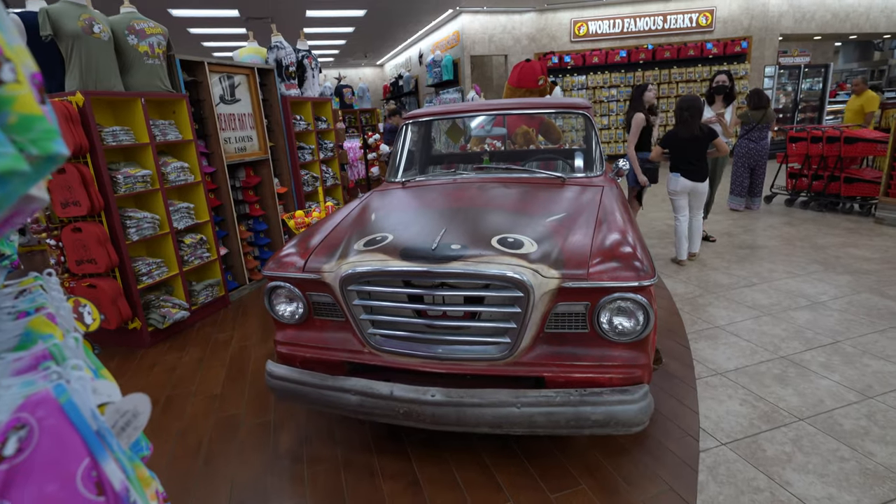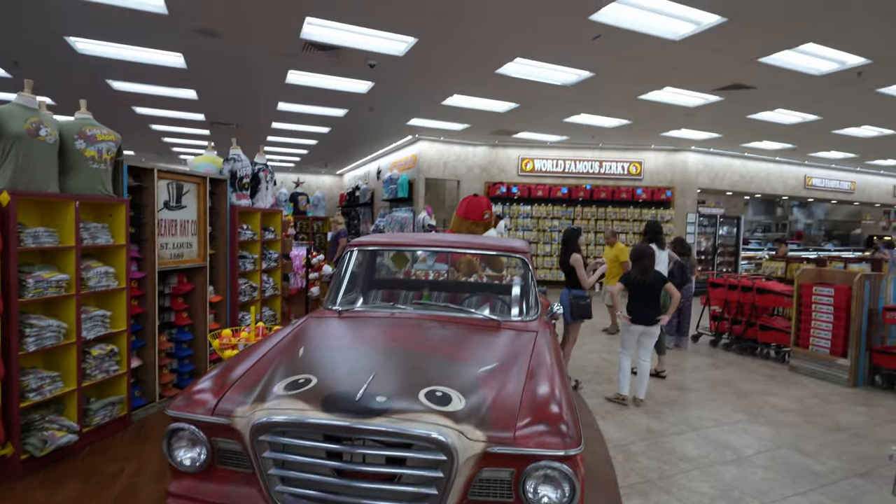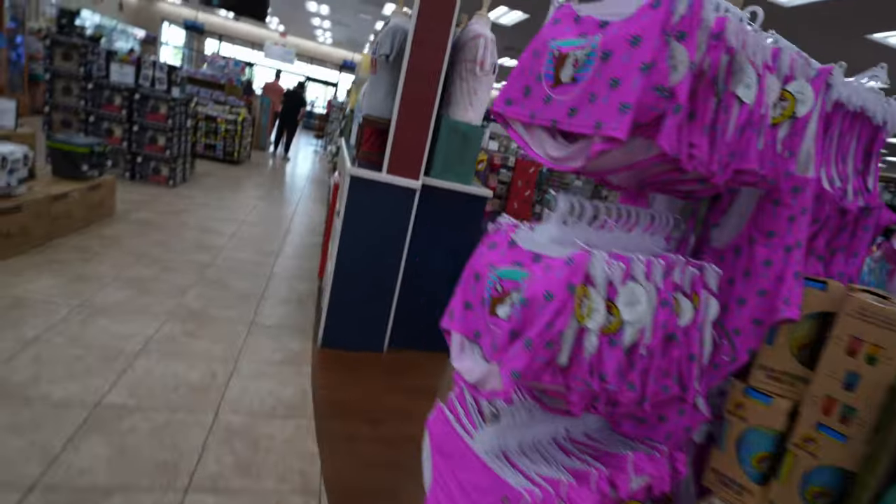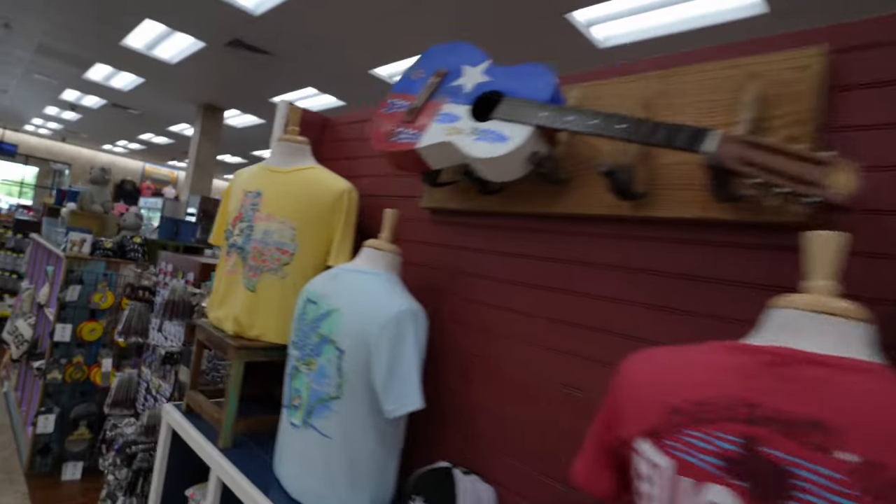This is the Stude Beaver — the bed is filled with little stuffed Buc-ee's. Here's their tie-dye selection and bathing suits. Okay so we have all this stuff.